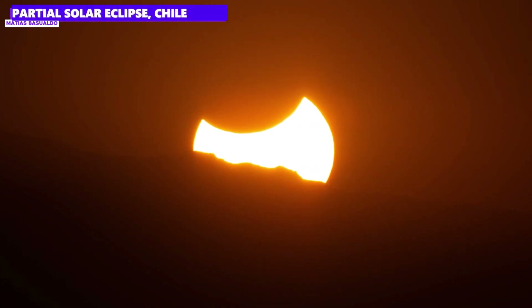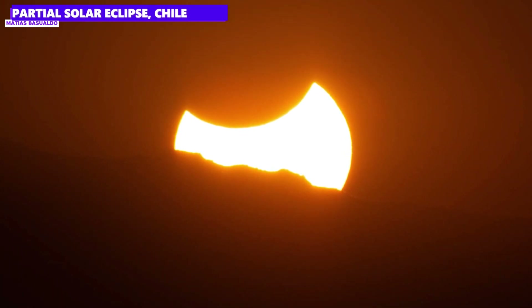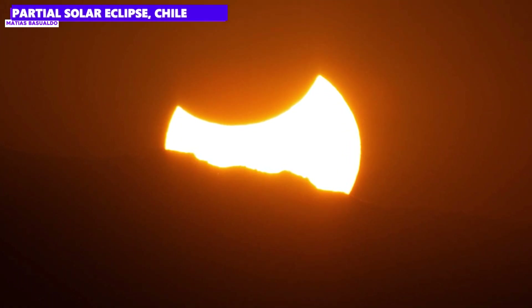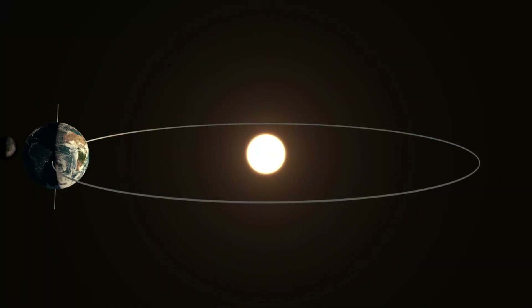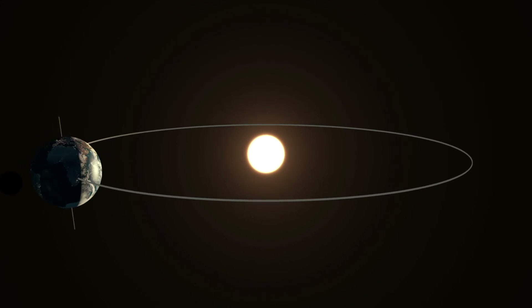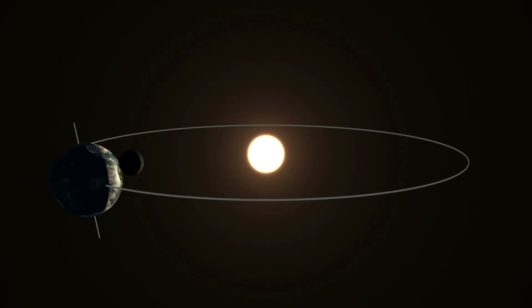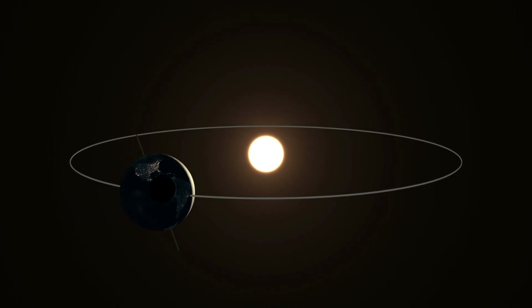The formation of a solar eclipse depends on the relative position of the Sun, Moon and Earth to each other. In the course of a month, the Moon moves around the Earth on its orbit. And when the Moon's orbit crosses the ecliptic — the apparent path of the Sun in the sky — a solar eclipse can occur. The Moon must be in its new Moon phase, i.e., between the Sun and the Earth. There is a very nice meme that is great for remembering the different constellations of the three celestial bodies in relation to each other.